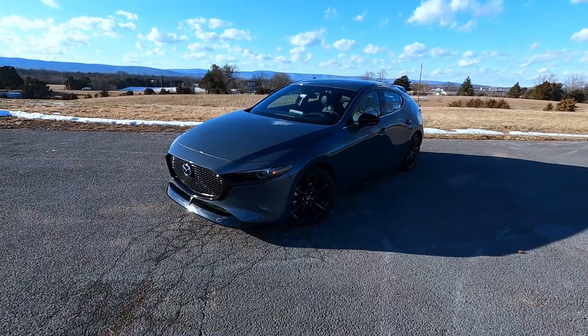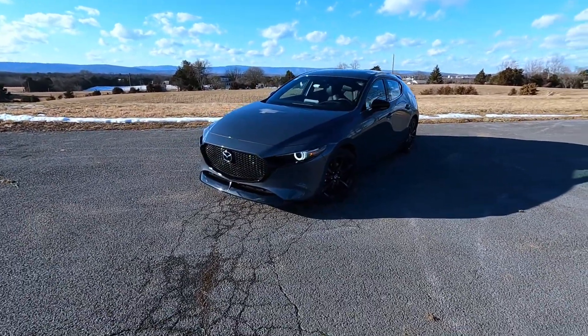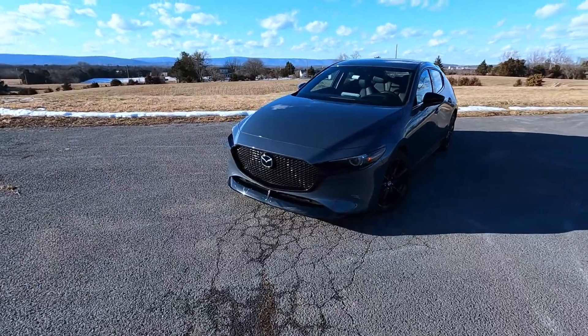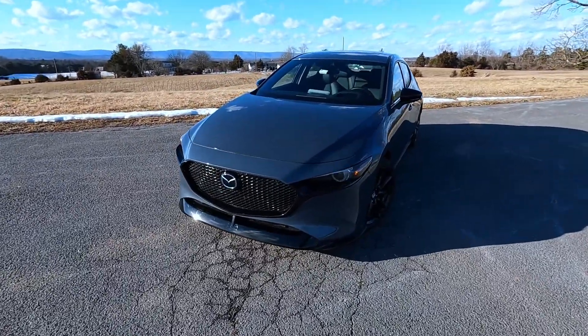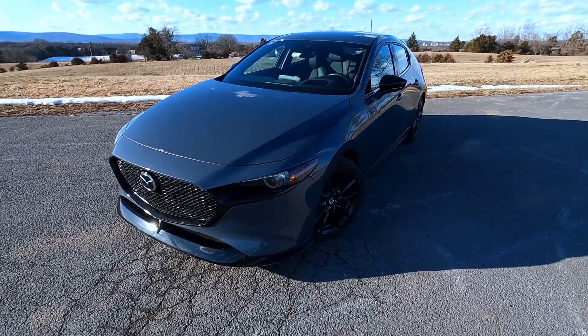The first thing is that the Mazda 3 has such a phenomenal driving experience, and one of the things that has been complained about over the years is the lack of power — but that is no longer an issue.